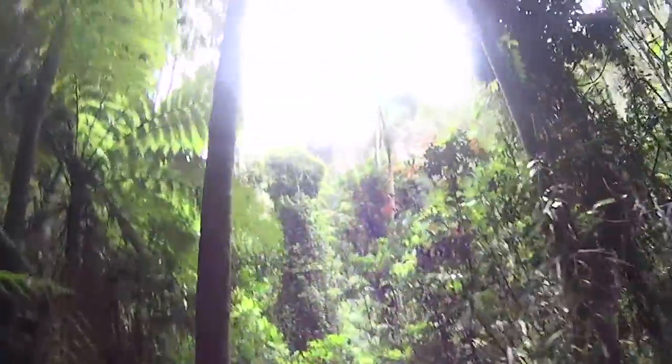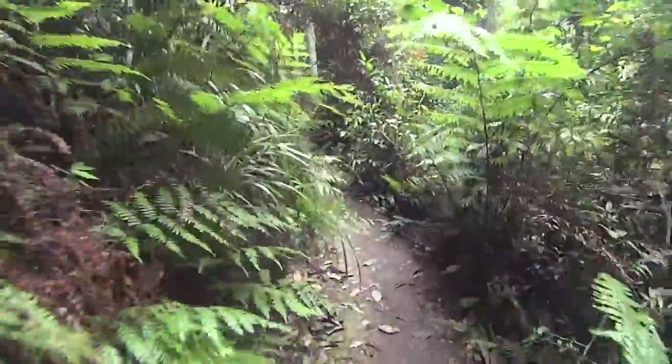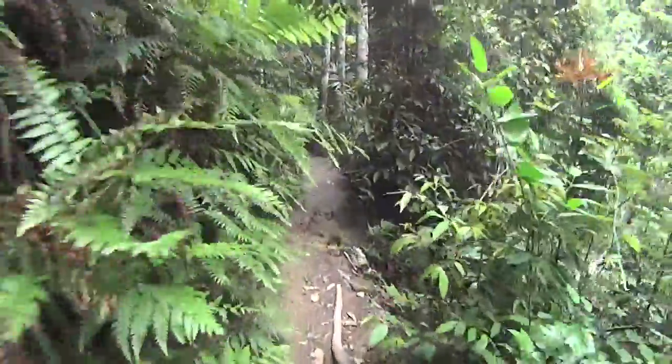I don't know if you can see it starting to open up. You can see the rock face and the rocks down below. I think it'll be 100 metres and we'll be there.